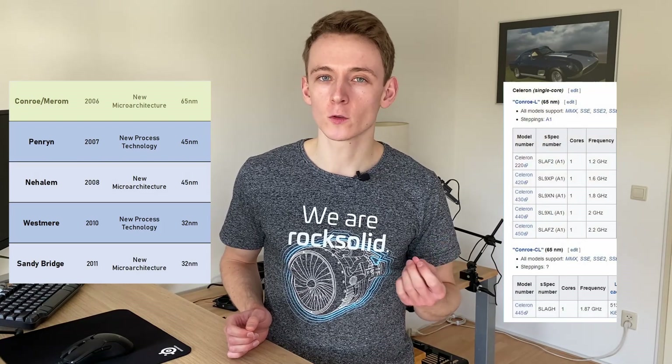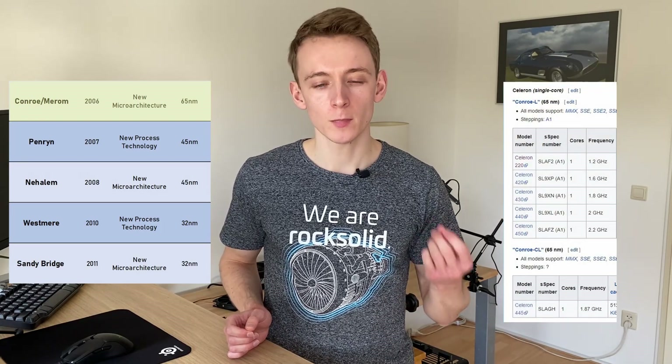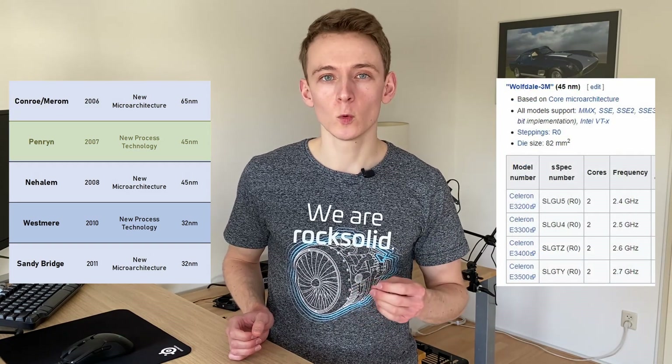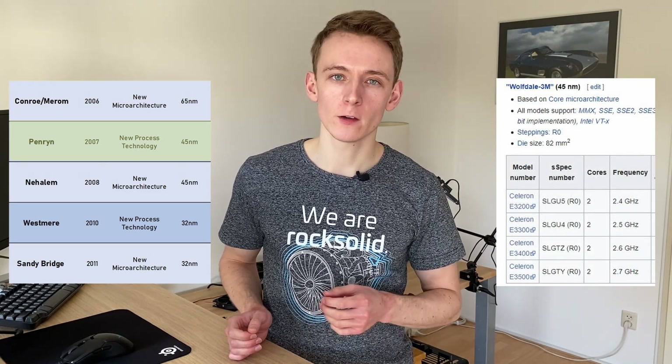In the case of Intel, they continued to sell them for a good while under their Celeron line, which was the lowest tier of consumer CPUs. Going from Netburst onwards to future generations, we first have Conroe, and for that they had six single-core Celerons. Then on Penryn in 2007, all these Celerons became dual-core with models like the E3500.